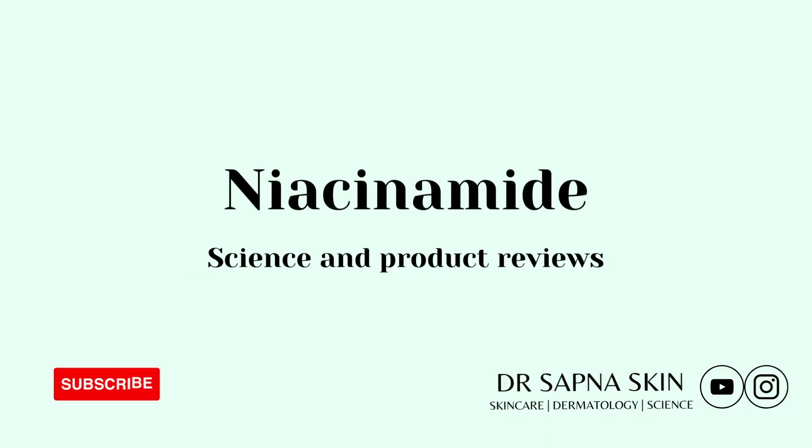By the end of this video, you'll know exactly how to incorporate niacinamide into your routine and get the best results. The big question I've heard a lot is: what percentage niacinamide should be used? Today's video is all about niacinamide.